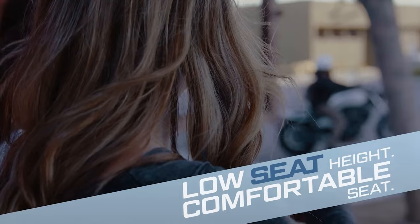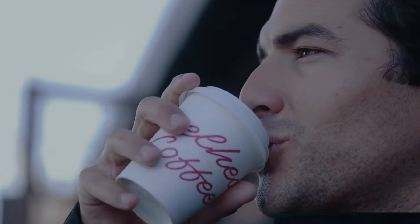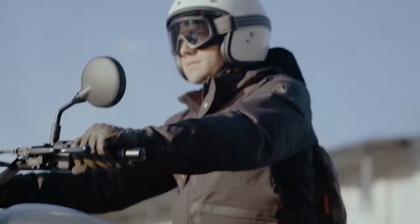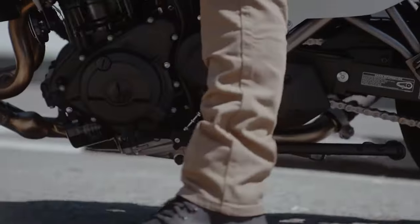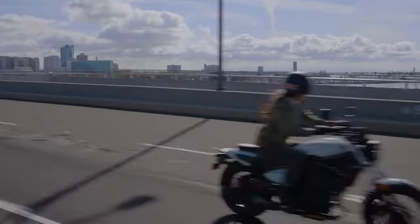Underneath its classic exterior, the Eliminator conceals a capable heart — a robust and torquey engine designed to deliver a smooth and enjoyable cruising experience. Whether navigating city streets or embarking on a highway journey, the Eliminator's performance strikes a harmonious balance between power and efficiency, making it an ideal companion for riders seeking both style and substance.